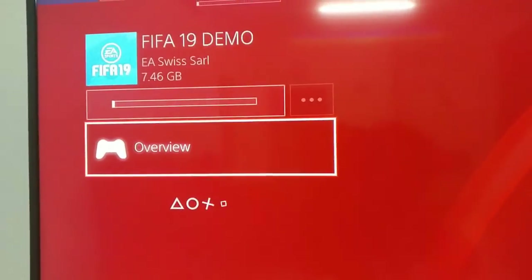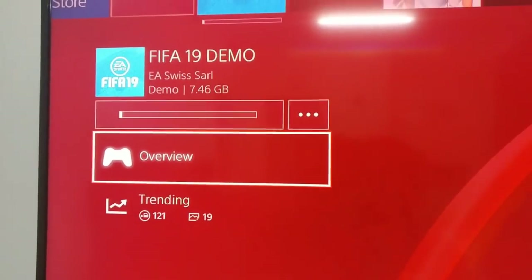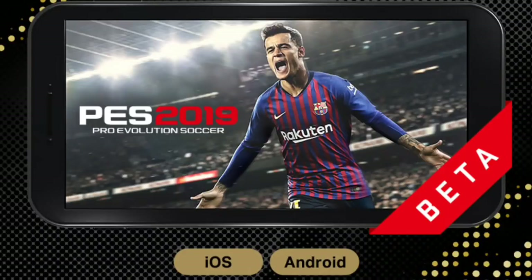While I'm downloading my FIFA 19 demo on PS4, I think I should just jump on to PES Mobile because the PES Mobile 19 Android iOS beta is almost here and the registration has begun.